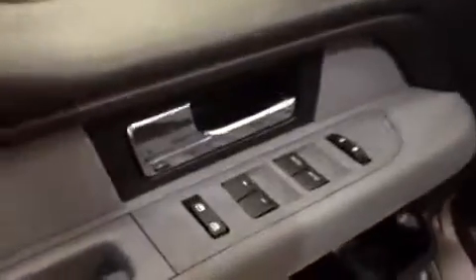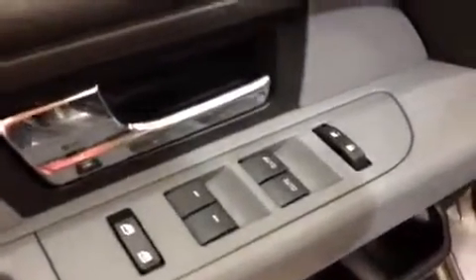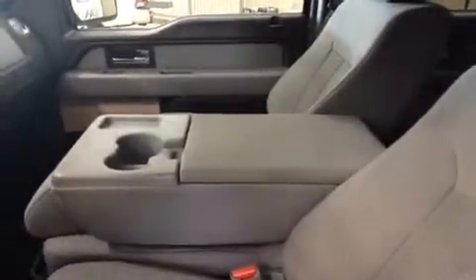On the door you have your power options — power windows for driver and passenger with automatic down. There's your power mirror controls. You have a power driver seat with manual lumbar and manual recline. This is a grey cloth interior seating six passengers — three up front and three in the rear — or you can put the center portion down as a console if you'd like.